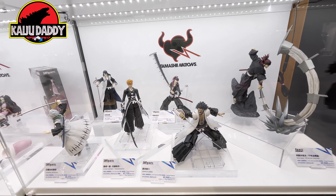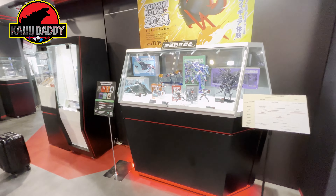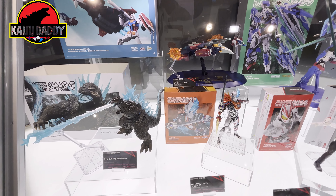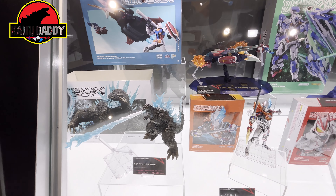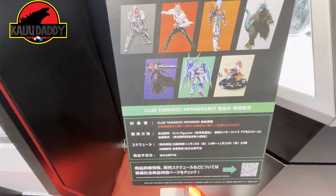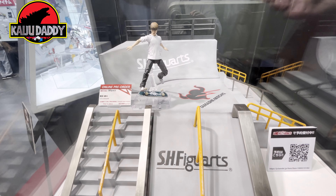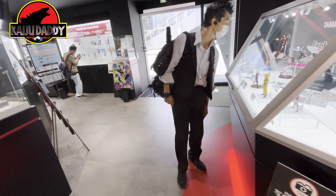When I was in America they were having an event in November and you had to enter a lottery to get some of these figures. I really want that Godzilla in particular, but they blocked me out because I was in the States. I tried to use a VPN and it blocked me — I couldn't sign up. I'm a Tamashi Nations member and I couldn't even enter the lottery, which stinks because I really wanted that Godzilla.